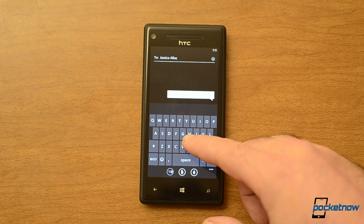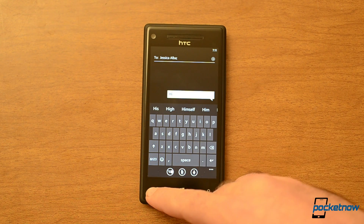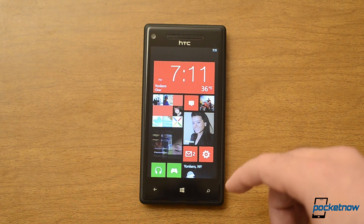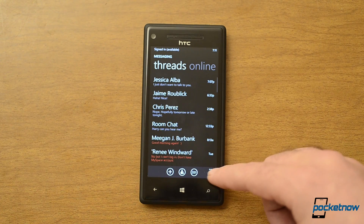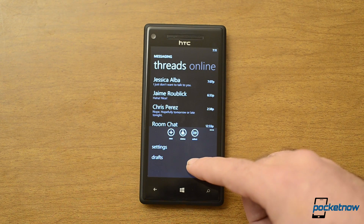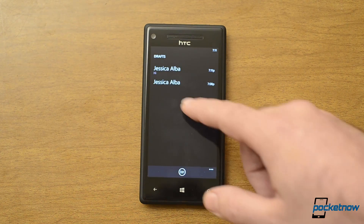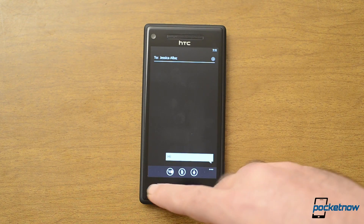Now here, if I type something and back out of it, on Windows Phone 8 that message would just be gone. But if I go back over here, there's now a drafts option in the messaging app, so I can see right here and finish that draft.